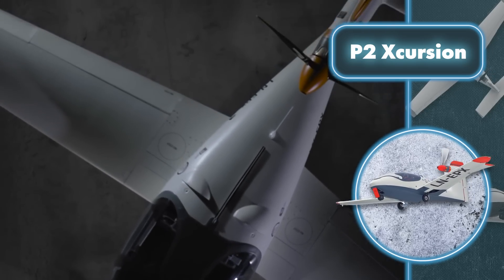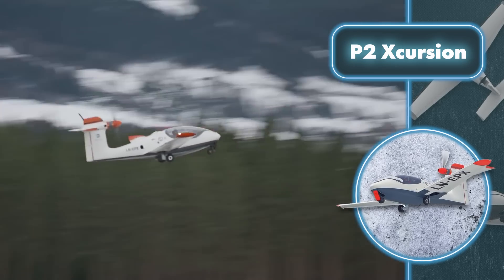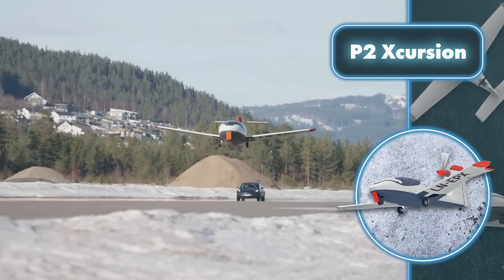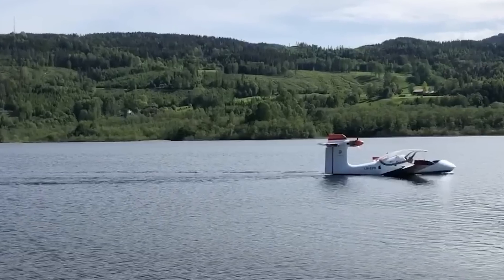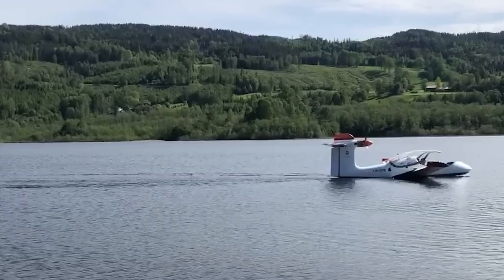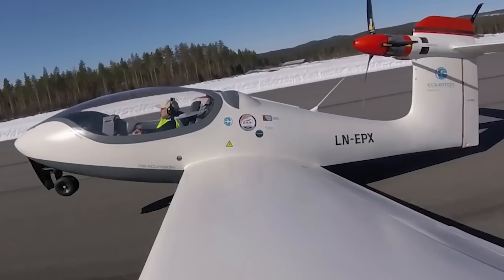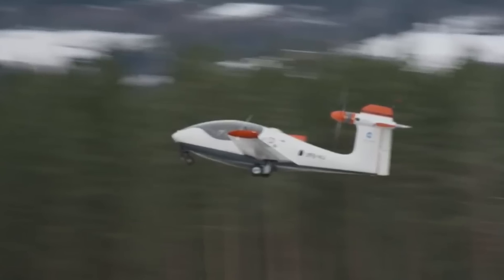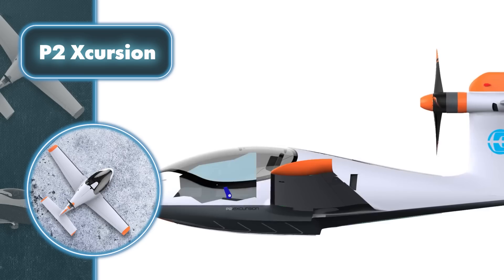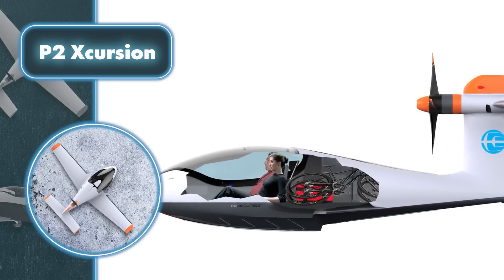Energy is stored in batteries, with the consumer version equipped with a 6 kWh lithium-ion battery, while the trial flights utilize an 18 kWh lithium polymer battery. During the test flight, the aircraft reached a speed of approximately 115 mph while flying at an altitude of around 30 feet. The developers claim it has the potential to fly at a top speed of 150 mph. This hybrid plane can accommodate two passengers, ensuring an enjoyable flight experience.